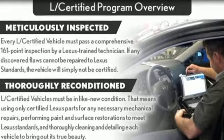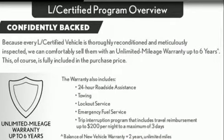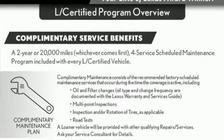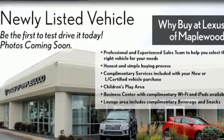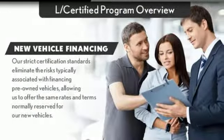V6 engine, gas pressurized shocks, integrated navigation system with voice activation, doors and push button start proximity key, dual zone climate control, auto dimming rear view mirror, streaming audio, auto dimming mirrors, power telescoping steering column and power heated mirrors.